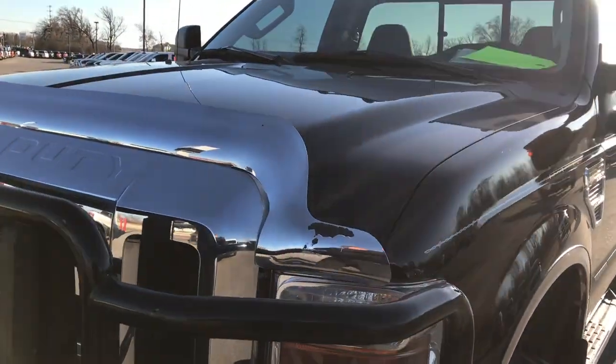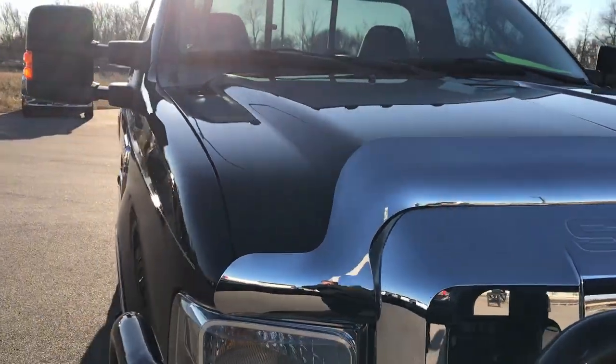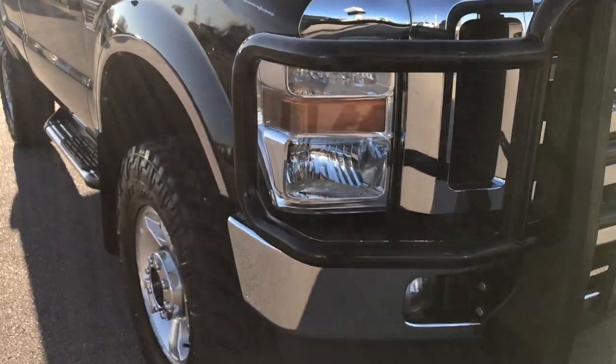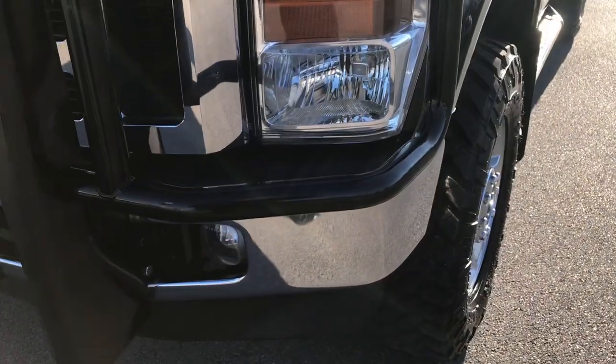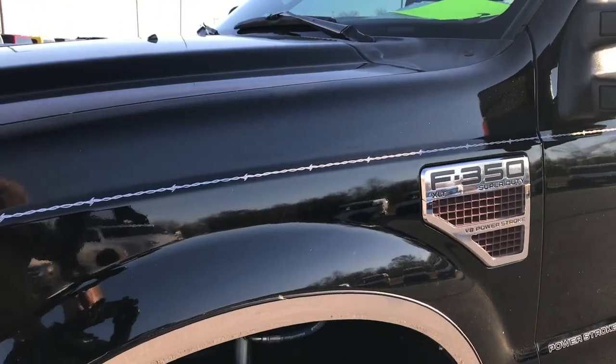We are checking out this extremely clean 2010 Ford F-350 regular cab long box. This truck has the 6.4 liter Power Stroke diesel. From this HD video you'll be able to tell that for the miles and age on this truck, it is in excellent condition.